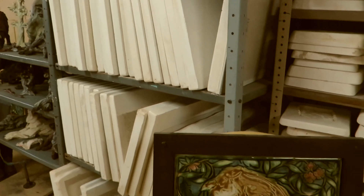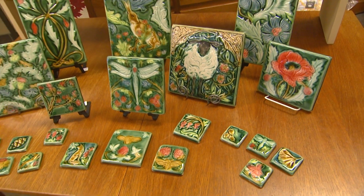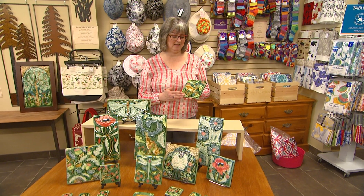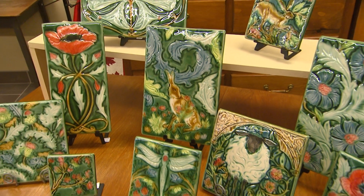First she has to come up with the design and she creates a mold from that. Once the mold is perfected, she presses the clay into the mold and she hand presses them. We have another line of tiles that actually uses a machine to press the clay into the mold, but she hand presses them, so that's a really physical process. Then they have to dry for a few days — about three days — before they go in the kiln. After the kiln, she has to paint them with all these beautiful colors and glazes, and then they go back in the kiln.